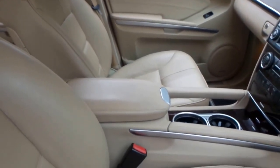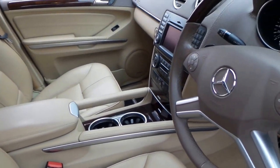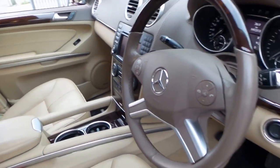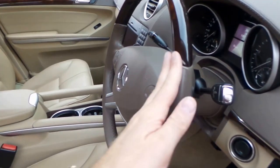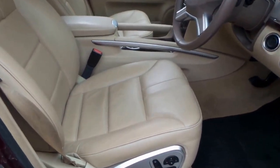It came with many options: reverse camera, navigation, Bluetooth ready, and the list goes on. It's very rare to find these with the timber steering wheel — it was a very expensive option. There are your memory electric seats.